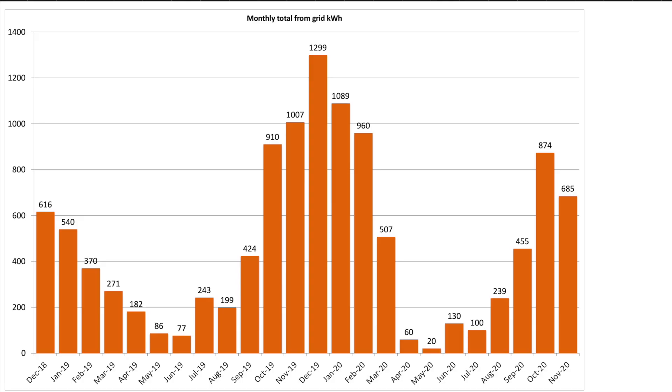Scrolling down to look at what we pulled from the grid: this month's total for November was 685 kilowatt hours from the grid, which is again down from October's total — good to see.